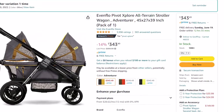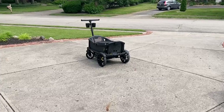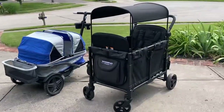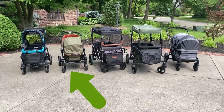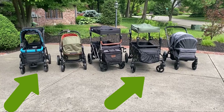Let's talk price. There are some expensive stroller wagons out there. The Veer Cruiser can be close to $1,000 if you purchase a canopy and car seat adapter, and four-seaters are $600 to $1,000 too. The Evenflow is right in the middle of the mid-range price category at a little over $300, which is fairly comparable to the Jeep and Baby Trend.